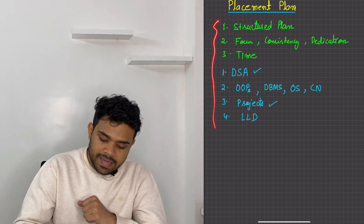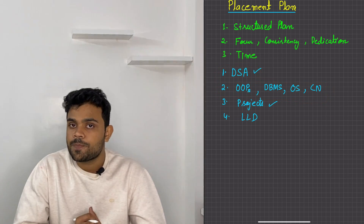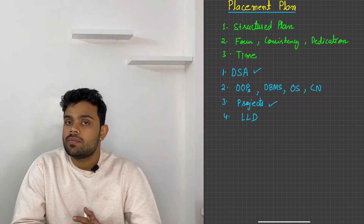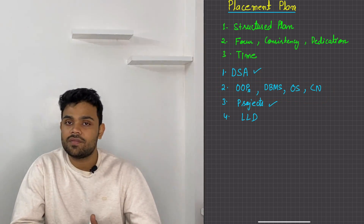This is the plan and how to cover each of these things — I will be covering all of this. So if you are new here, subscribe to the channel, like the video, and share it with your friends. Let's meet in another video. Thank you.